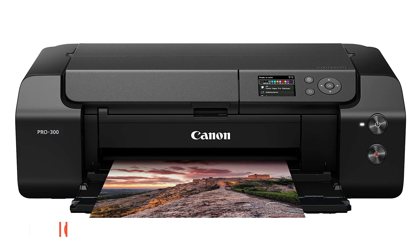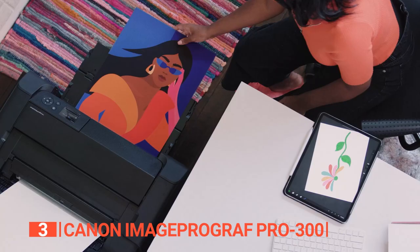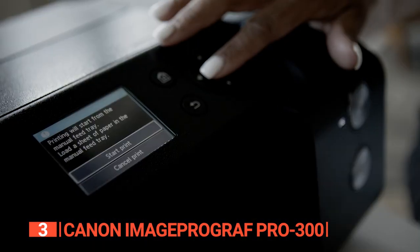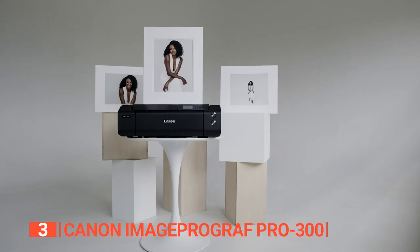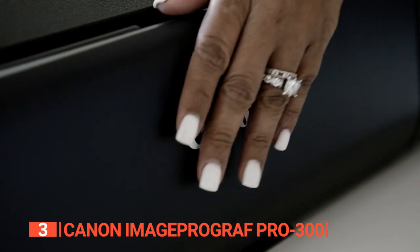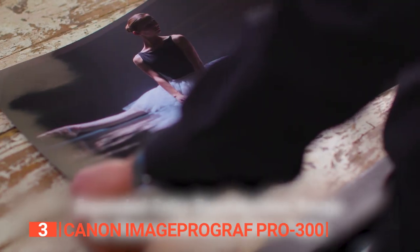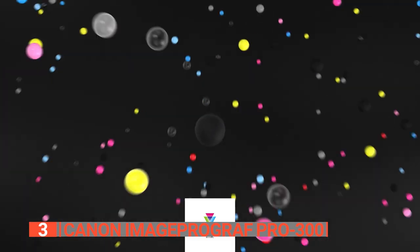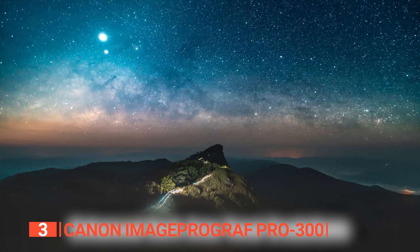The third product on this list is the Canon ImageProGraf Pro 300. Say hello to the ultimate art printing companion, complete with a vibrant color LCD monitor that ensures you frame every shot with precision. The 3-inch color LCD monitor boasts a user-friendly touch panel, granting you seamless navigation and effortless control. Plus, this printer comes equipped with an ink-level monitoring system, helping you keep those ink costs in check. With its 9-color ink system accompanied by a chroma optimizer, it conjures up images that burst with vibrant hues, astonishing depth, and mesmerizing detail.